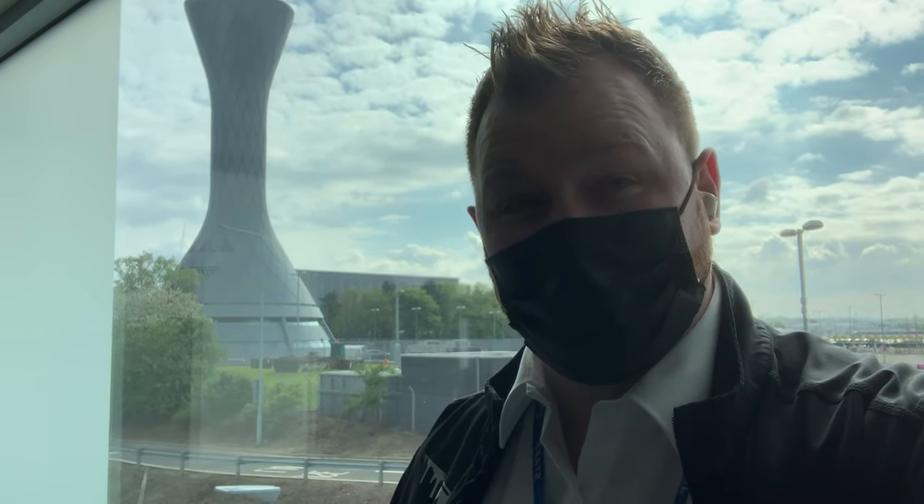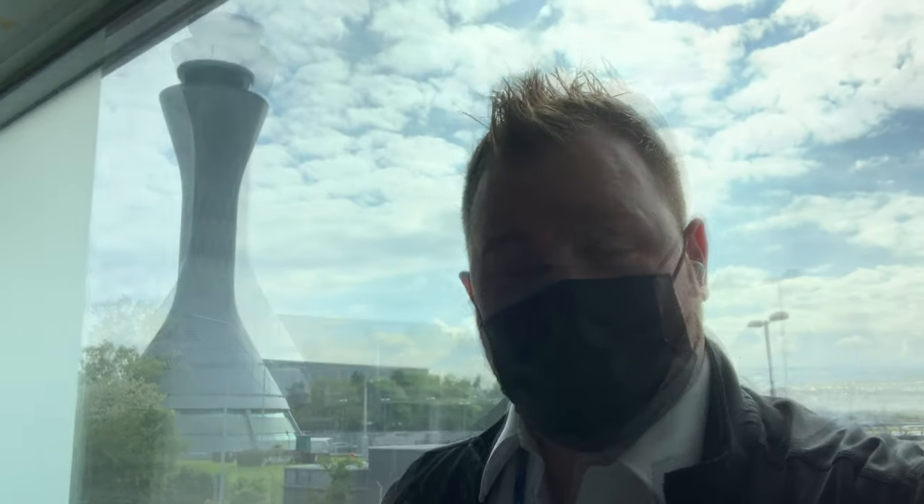Hey folks, how are you all doing today? I just thought I'd give you a quick tour around Edinburgh Airport as it's very quiet. It's a ghost town at the moment, to be perfectly honest. Not many people would get to see the airport in these times with Covid going around. It's actually the 15th of May, so I just thought I'd do this video to show you around the place.